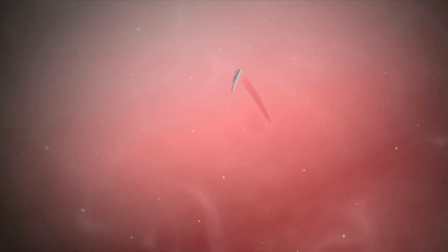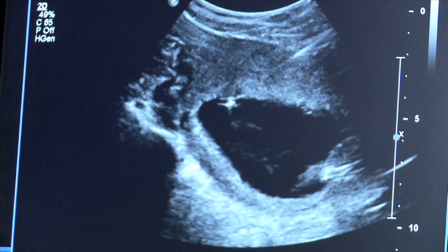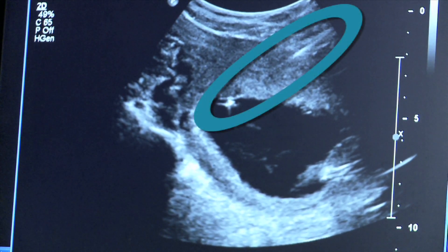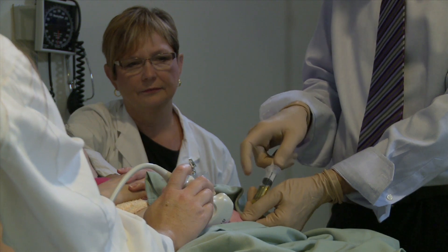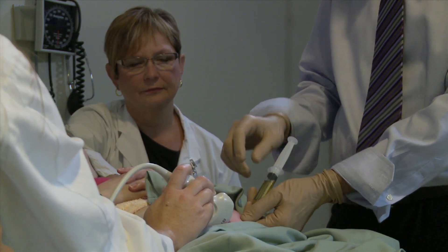You will feel a prick on the skin when the needle is inserted and then a menstrual cramp when the needle moves into the amniotic sac. The doctor will take the sharp part of the needle out right away. When the needle is inserted, you will see a white line going into the black space on the screen. This white line is the needle. The part of the needle that is left behind will function like a hollow tube that will allow the doctor to collect the fluid using a syringe.